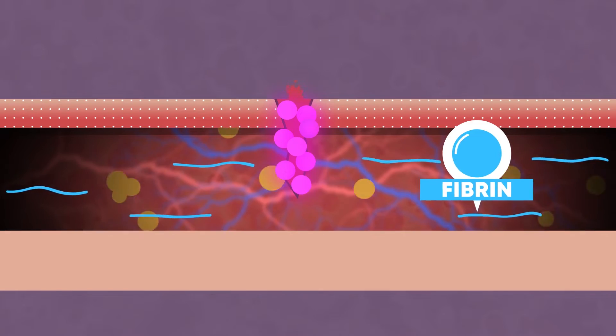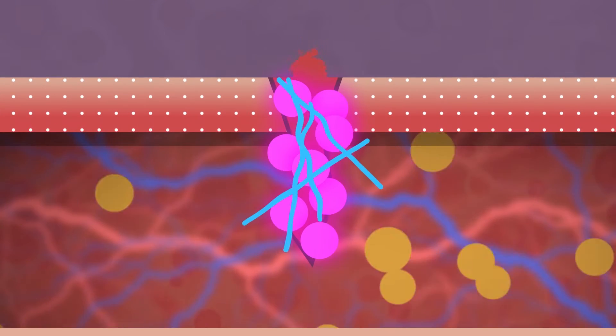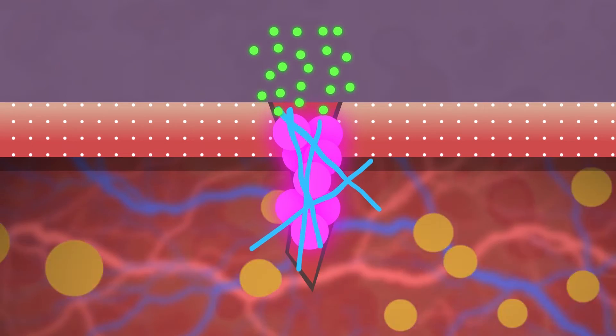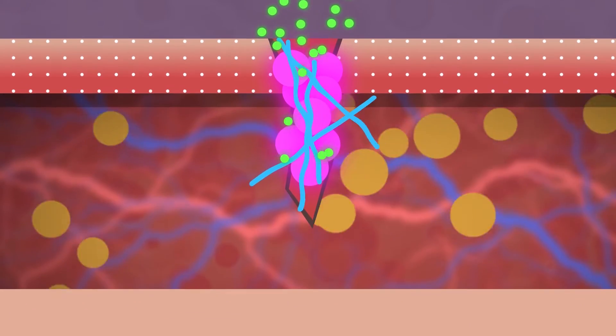Fibrin helps platelets create a strong clot, which prevents external infection from getting inside. But what to do with all the bacteria that has already entered the body?